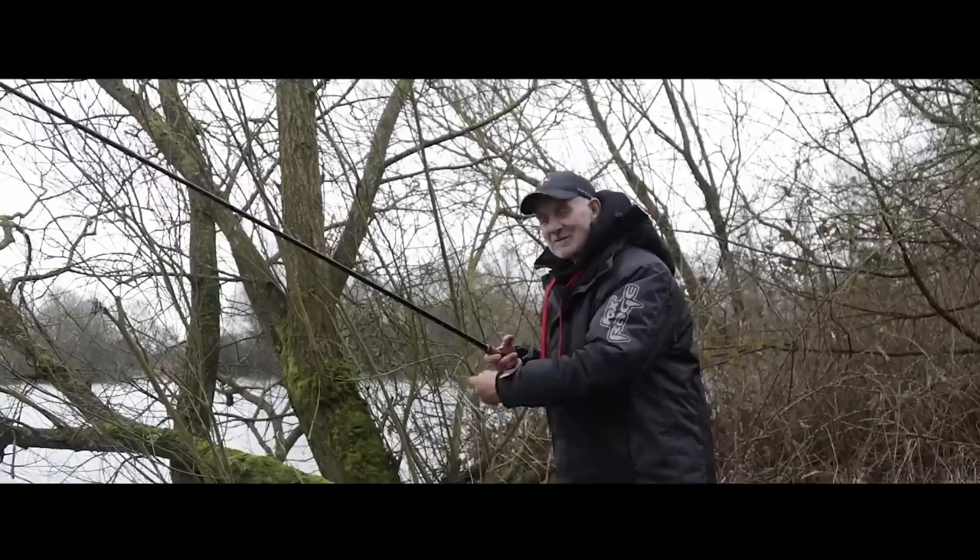I've got my bait back — saved a bit of money. And I'm going to put it back on the same spot, because often where there's one pike there's another.